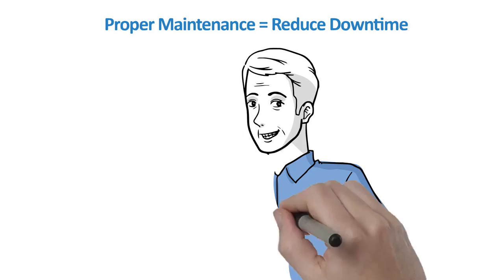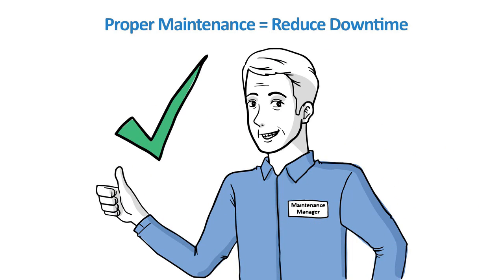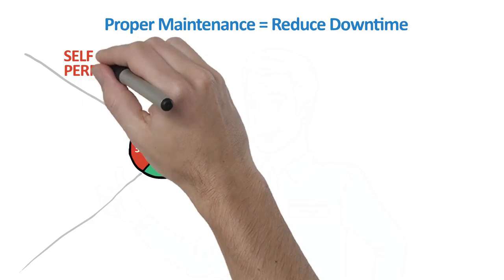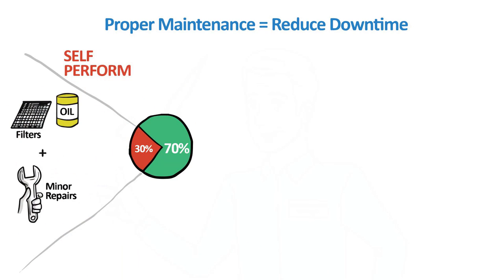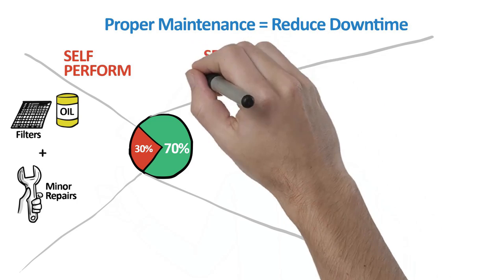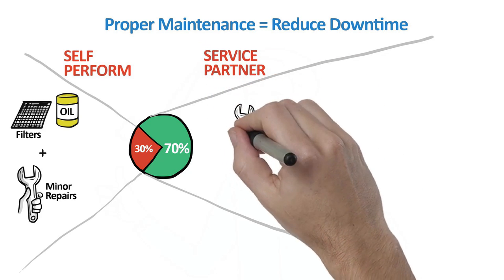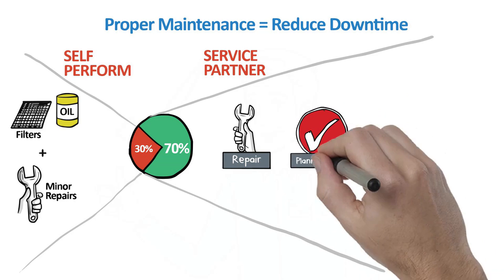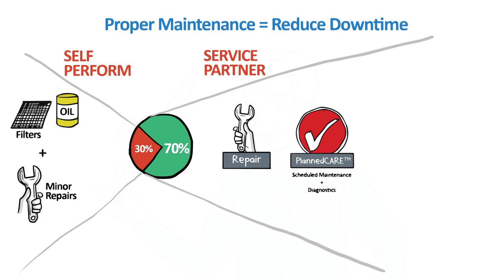It's no secret — the greatest contributor to reducing downtime is proper maintenance. An estimated 30% of manufacturers self-perform their scheduled maintenance activities and oversee minor repairs. The remaining 70% work with a local service provider for preventative maintenance and repair. Ingersoll RAND provides repair services, as well as planned maintenance agreements, which include diagnostics for oil and mechanical conditions, supporting a predictive approach to maintenance, repair, and operation.